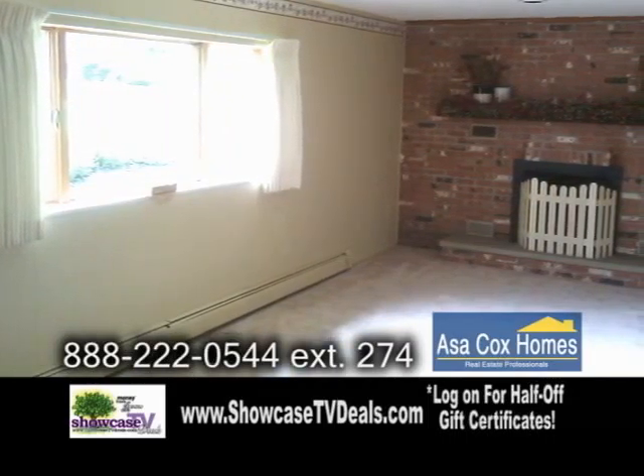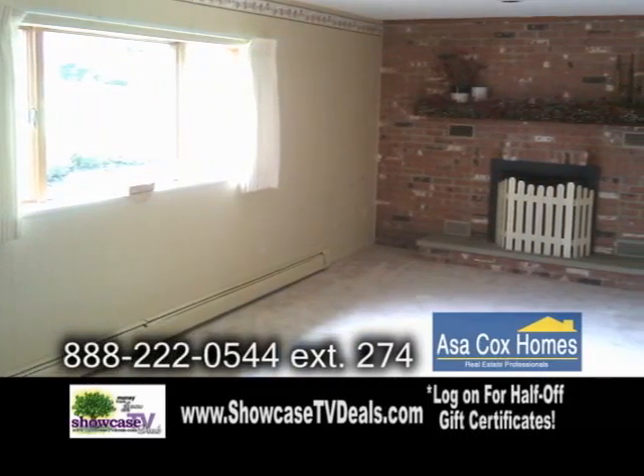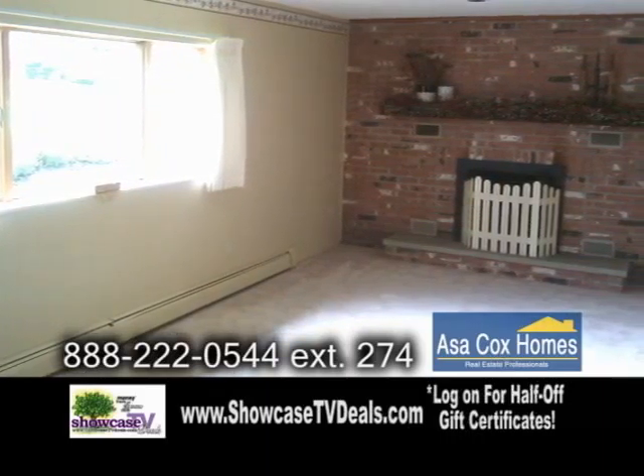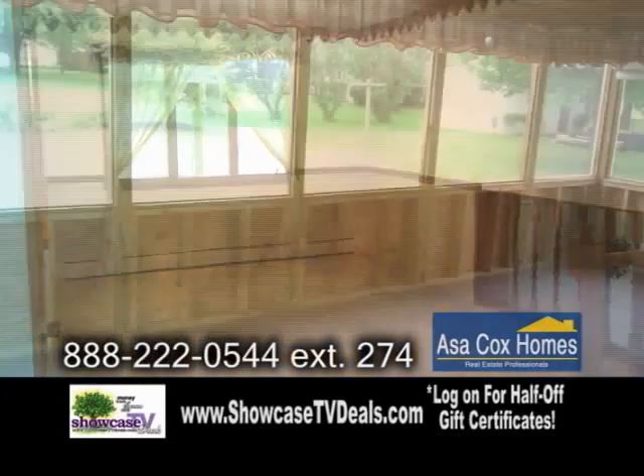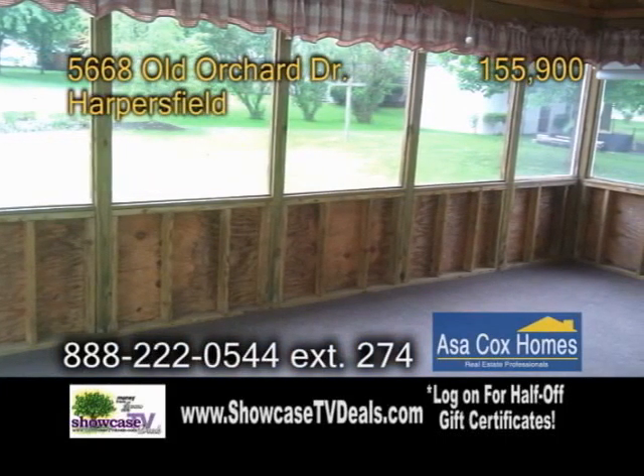The brick fireplace and a large family room will bring the whole family together. The spacious kitchen has an eating area and tons of cabinet space. The formal dining room has carpeting. Enjoy quiet evenings in the amazing enclosed porch.